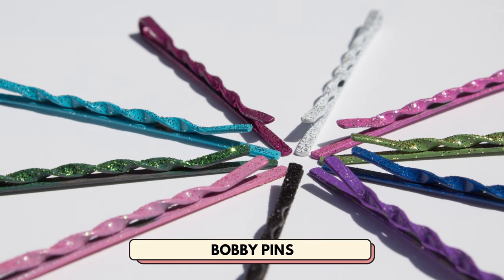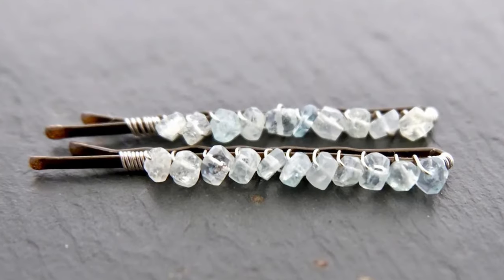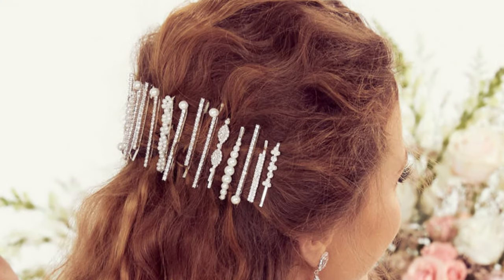Number 5 is bobby pins. This is a classic hair accessory that will never go out of style. You don't have to sell boring bobby pins — you can instead sell decorative ones that spice up boring hair.